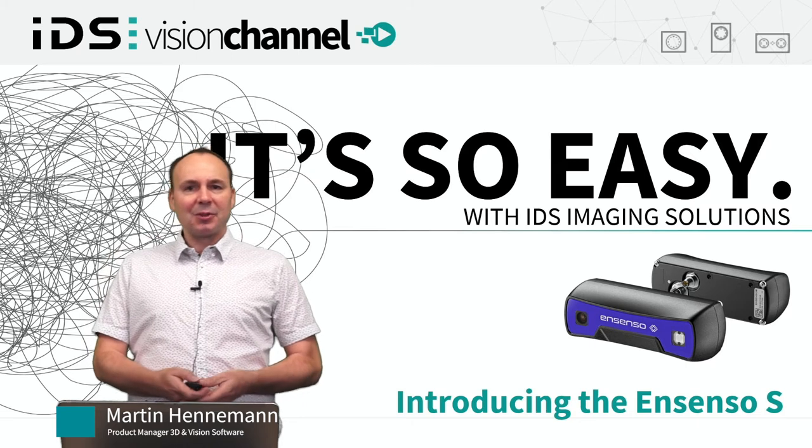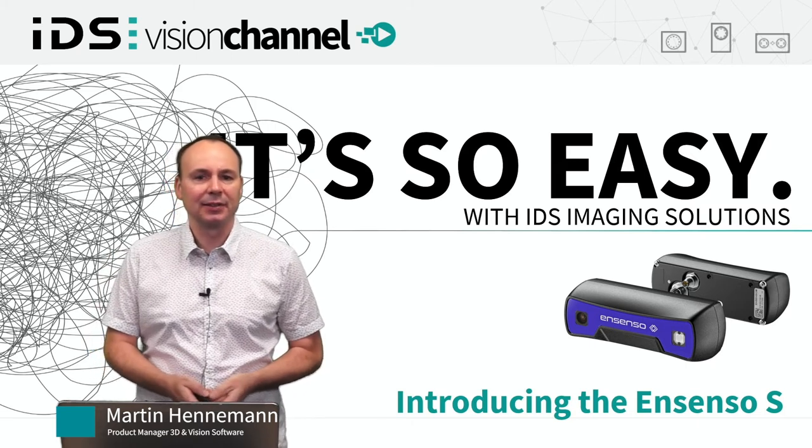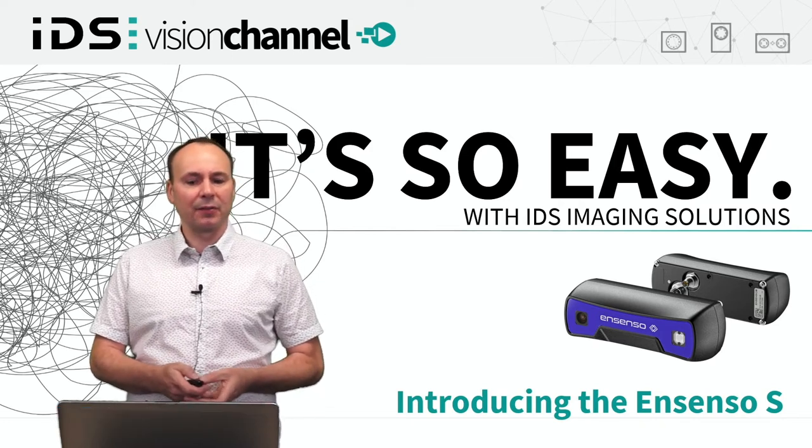Hello everybody and welcome to this IDS Vision channel feature on introducing the Ensenso S. My name is Martin Hennemann and I am going to present to you now our new compact industrial 3D camera.